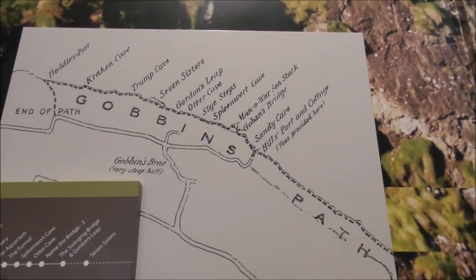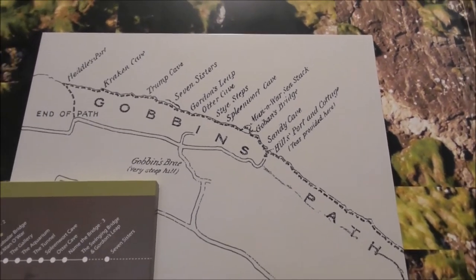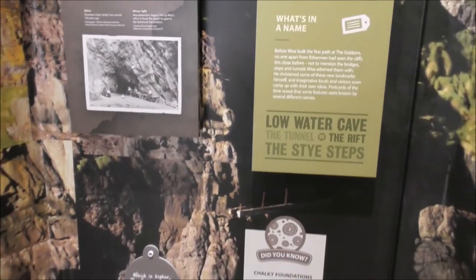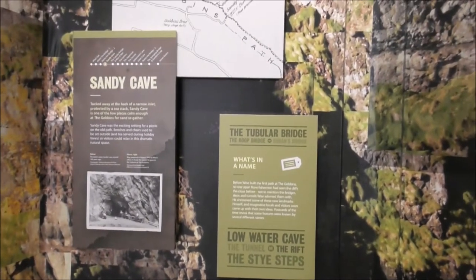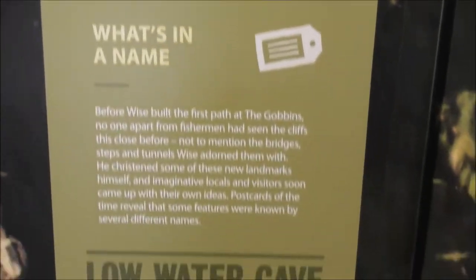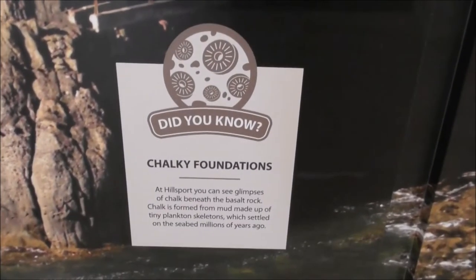The place names reflect the wildlife — well, not the kraken, that wouldn't be wildlife! The tubular bridge system is emphasized prominently in the exhibition. There's also something about choggy foundations and Gilliamont down below.